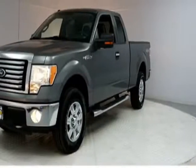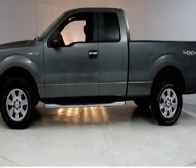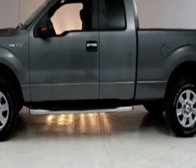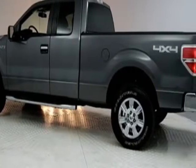Take a look at this 2010 Ford F-150. This F-150 has just under 118,000 miles. For your protection, this vehicle has an extended warranty.